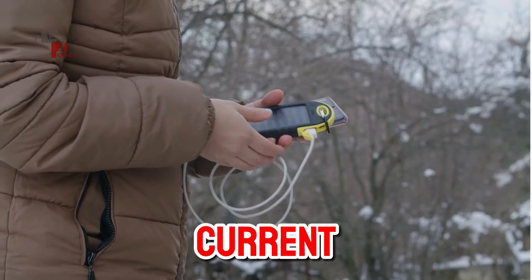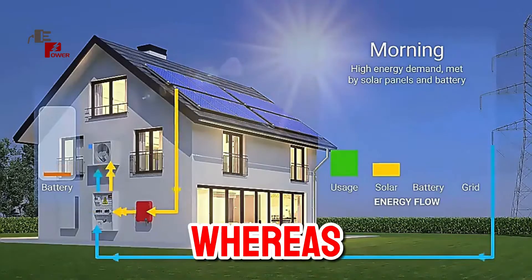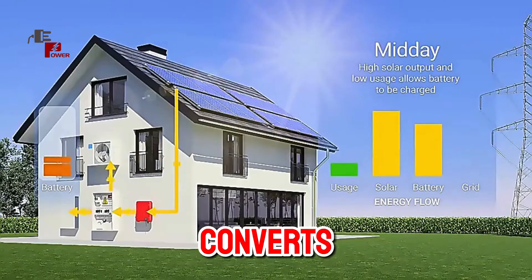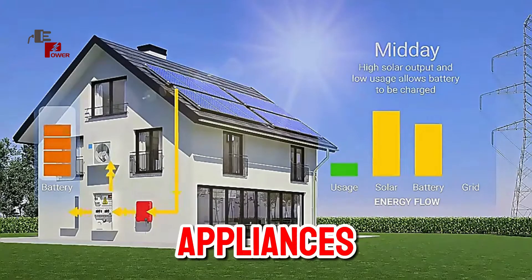Solar panels produce direct current, DC electricity, whereas most homes use alternating current, AC. But don't worry — an inverter converts the DC to AC, making it usable for your lights and appliances.